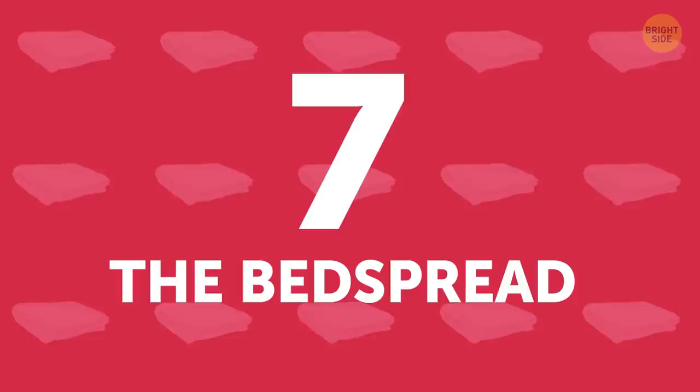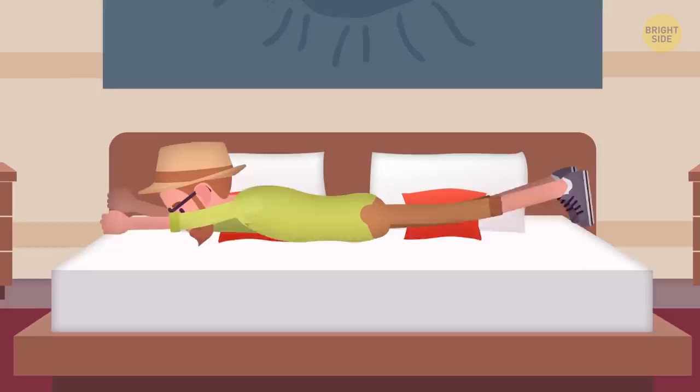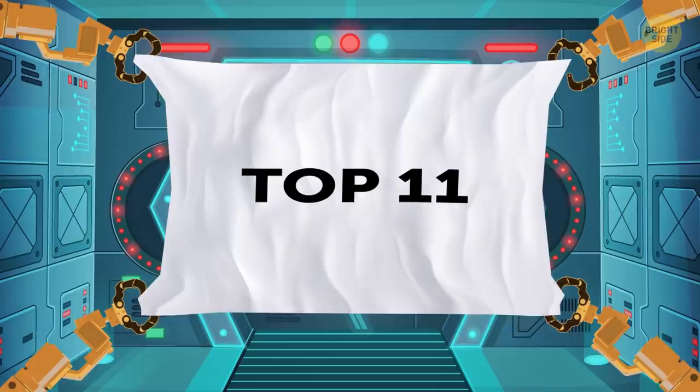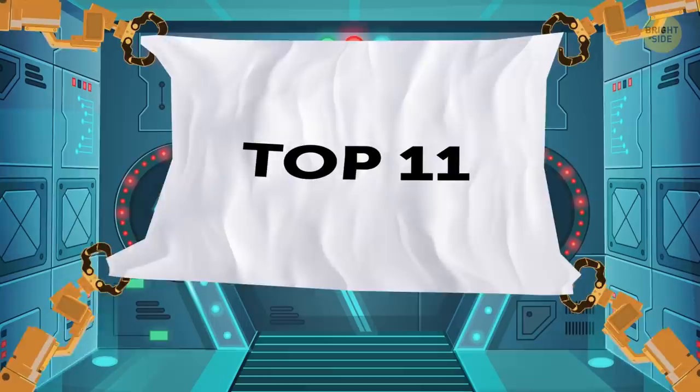The Bedspread. After a long flight, all you want to do is fall on the bed. Well, how do you feel about sharing it with some bacteria? Studies done by the University of Arizona show that the bedspread is among the top 11 dirtiest things in your room. Aren't you just getting excited about going on vacation?